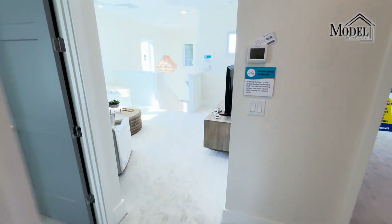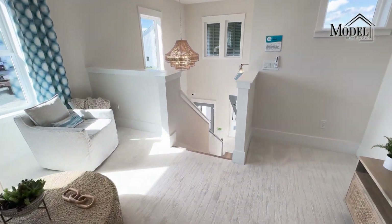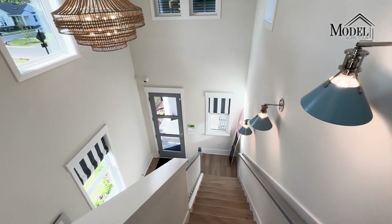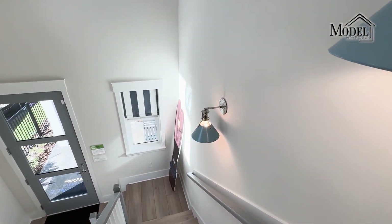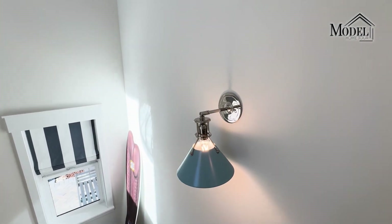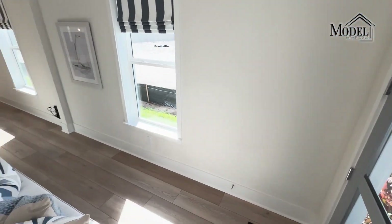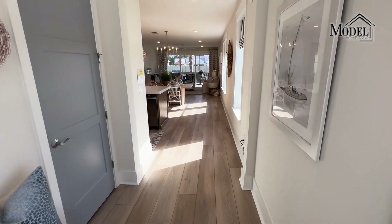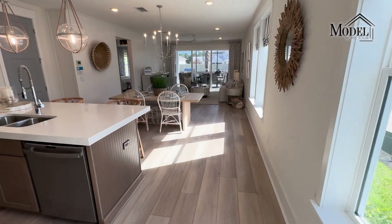That wraps up the inside. Next we'll head to the back porch to look at the summer kitchen. Again, they did the wood treads on the stairs. With this being a model, you do have these sconces here, but this is not something that's going to be typical in their base price — if you do like those sconces, it'll most likely be added as an upgrade to the price of the home.